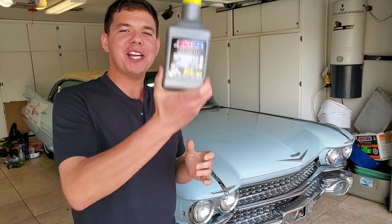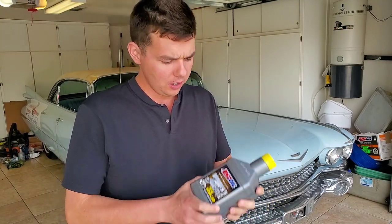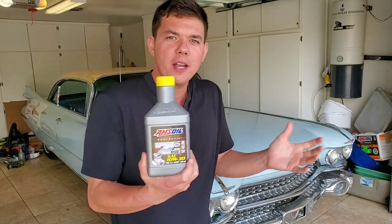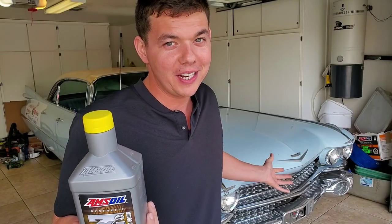Welcome to Synthetic Oil Protection. I'm your host Eben, and today we're going to be answering a very frequently asked question on the channel: Will Amsoil make my car leak? Did it make it leak? Well, we're going to answer that question right now.